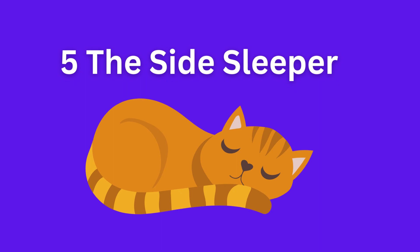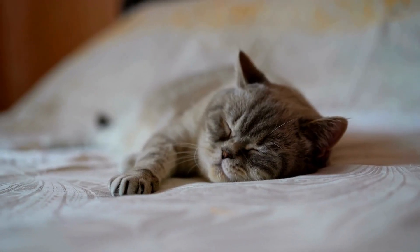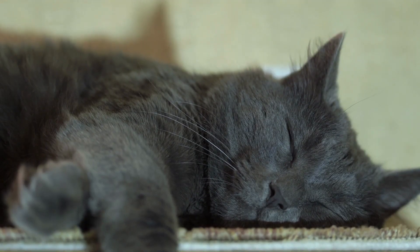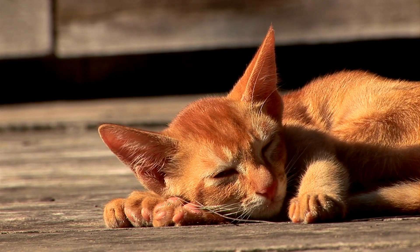The side sleeper: the side sleeper position is another interesting one. Cats often sleep on their side when they're moderately comfortable and alert. It's like they're ready to pounce at any moment.